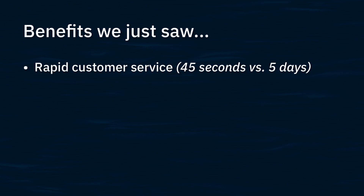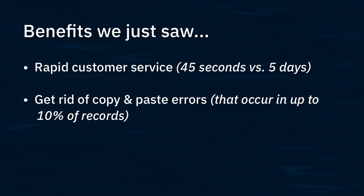The benefits of using RPA in this example are pretty clear. First, we were able to respond to the customer in 45 seconds versus five calendar days. Second, we eliminated the copy and paste errors that often occur in as many as 10% of manually copied customer records.